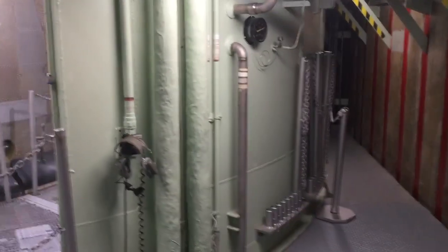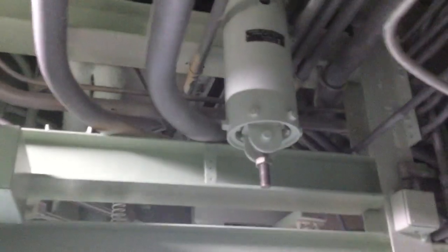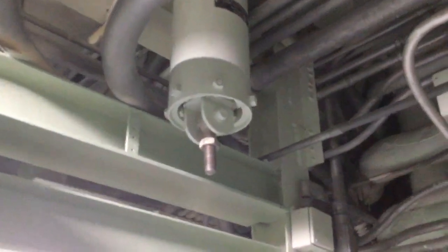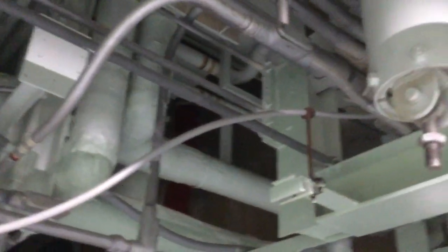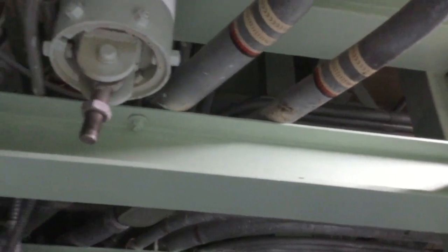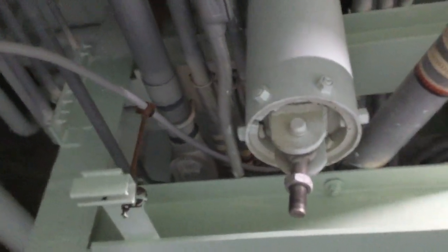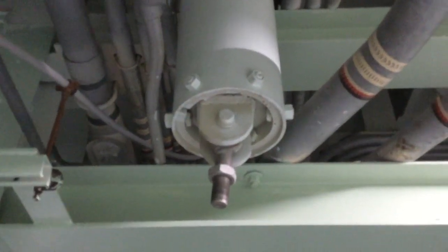They call this the missile air conditioner, although that's not a really accurate description. What it was was an air conditioner for the old guidance system. In 1979, the guidance system for Titan II was replaced, and the new guidance system didn't require any external air conditioning like the old one.